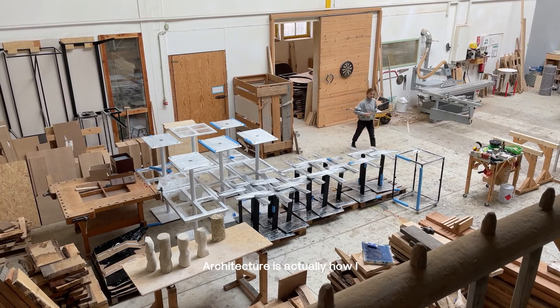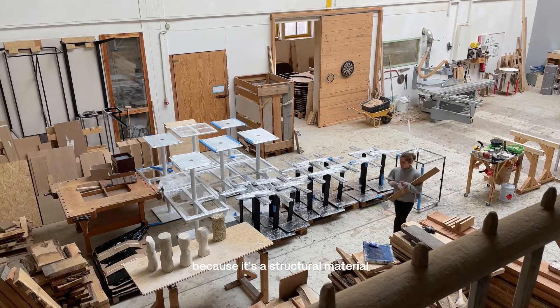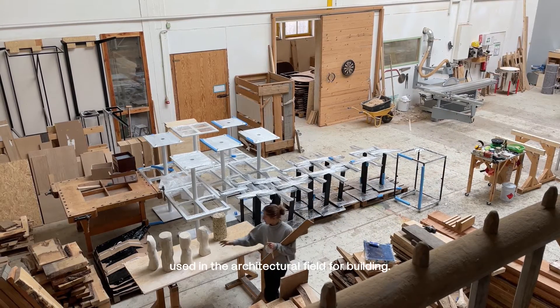Architecture was actually the start of how I came to working with hemp lime, because it's a structural material used in the architectural field for building.